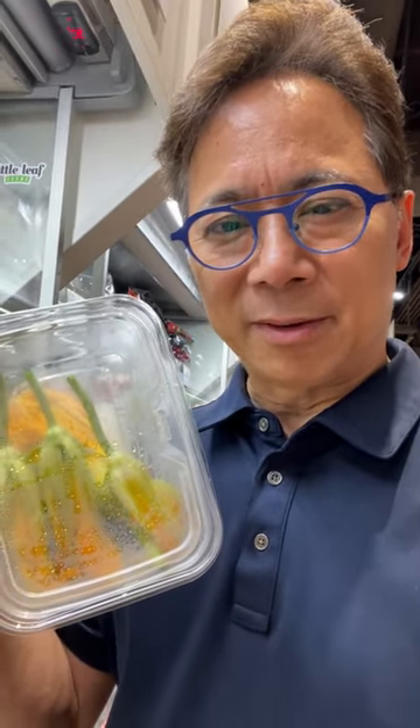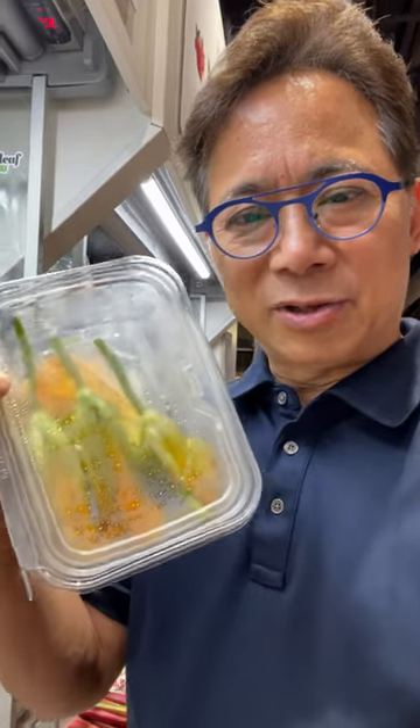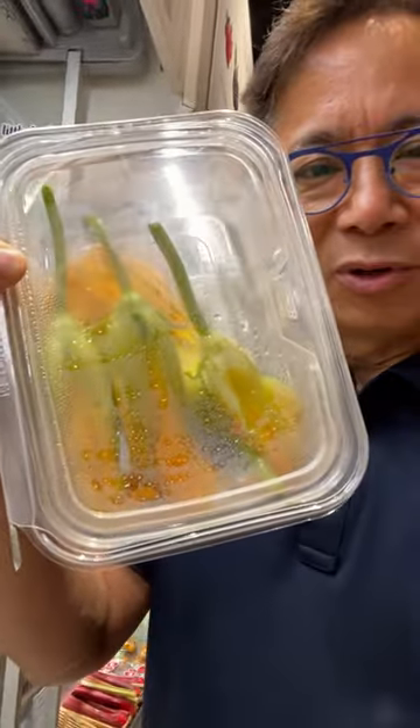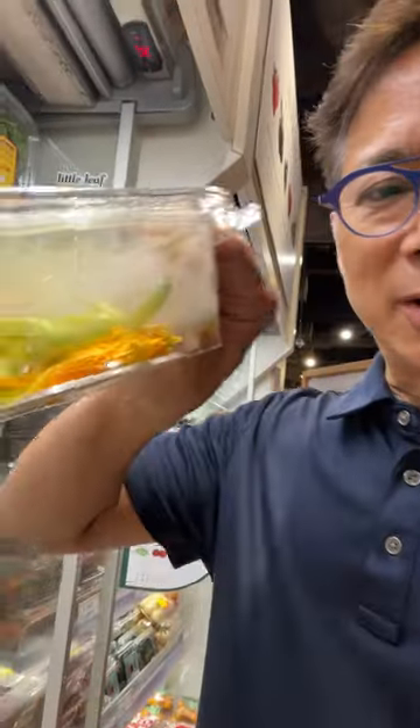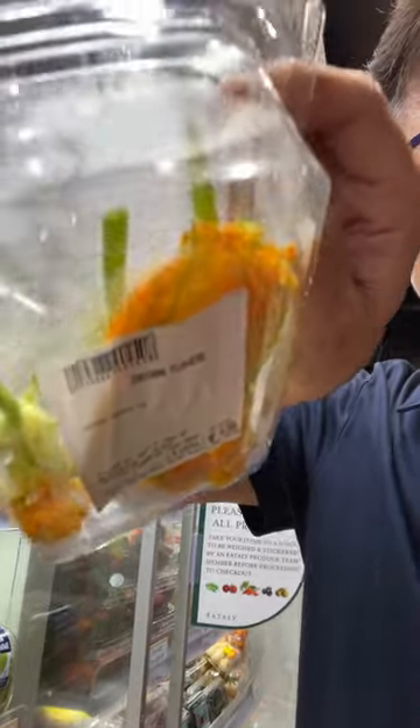Hey, this is Dr. Whitley here. I'm at the market — this is an indoor market — and I'm holding the zucchini flowers. These are actually the flowers of the zucchini and they are edible. These are actually something that's frequently used in Italian cooking. Look at how beautiful these flowers are.